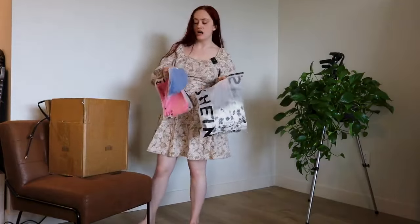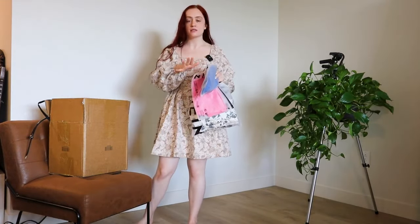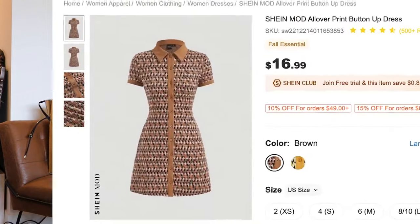Now I have a ton of activewear — leggings and pants — and I think we're going to do those last in a speed round. We'll stick with finishing the dresses first.